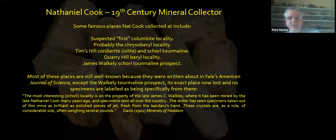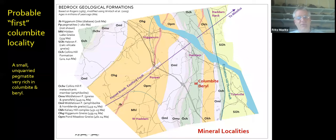The others are well known because they appeared in the American Journal of Science, but the Tourmaline Prospect was written about by James Davis, who said, 'the most interesting Shoreline locality is on the property of the late James Wakely, where it has been mined by the late Nathaniel Cook many years ago, specimens sent all over the country. The writer has seen specimens taken out of this mine as brilliant as polished pieces of jet fresh from the lapidary's hand. They are, as a rule, of considerable size, weighing several pounds.' I've never seen a piece I can attribute to this locality, so maybe some more research is needed.